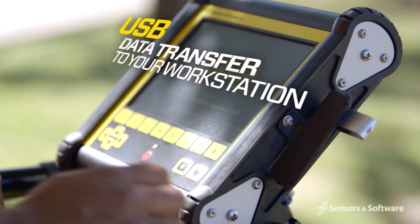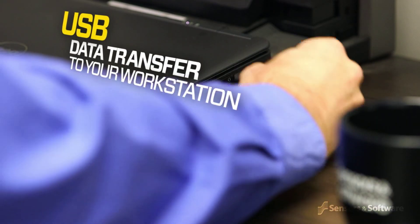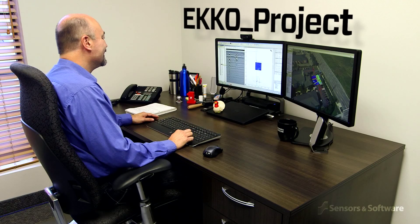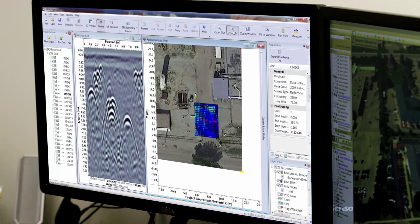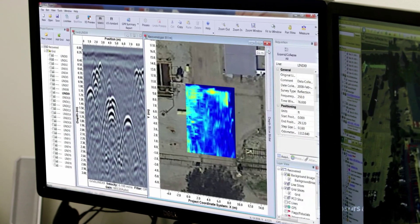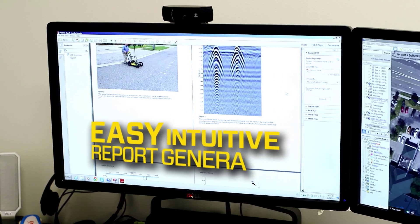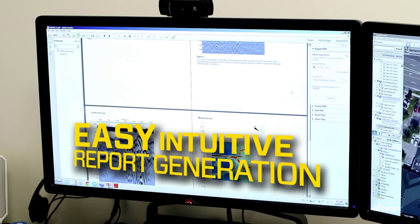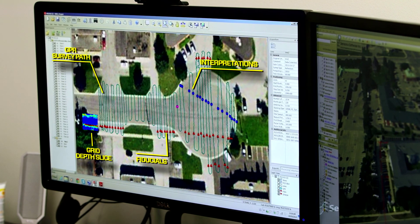Data can be saved to a memory stick for archiving and transferred to a computer. Files can be exported or seamlessly opened and analyzed using Echo Project GPR analysis software. This powerful, intuitive program allows easy interpretation and processing, as well as advanced report generation, and enables easy integration into CAD drawings and GIS databases.